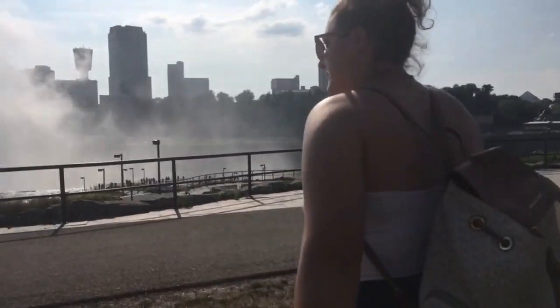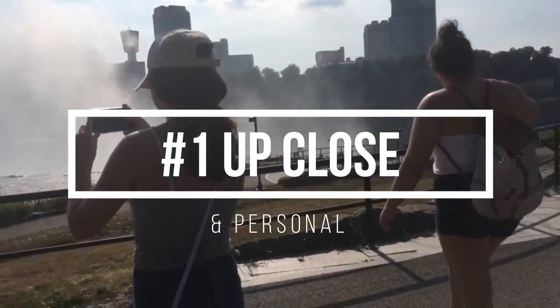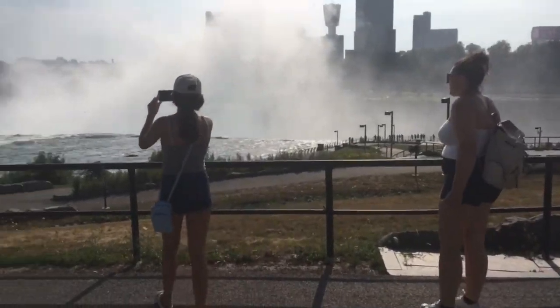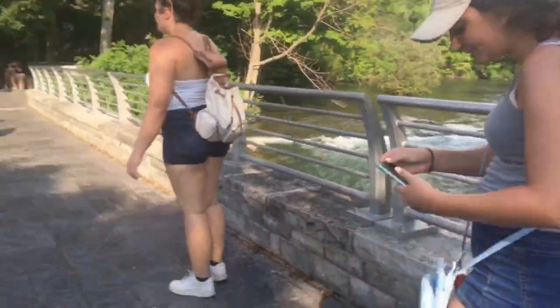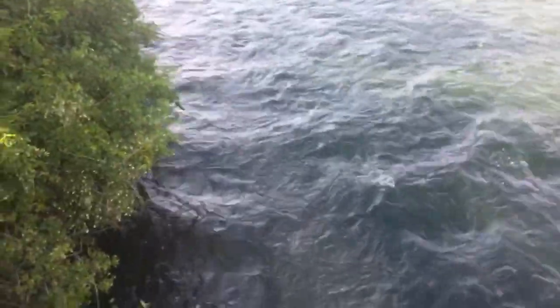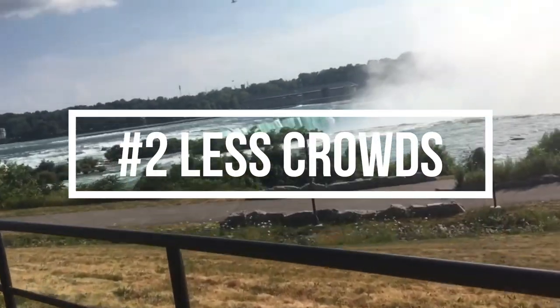Number one: up close and personal. The New York side is much more up close and personal — you can feel the spray of the water on your face, you can hear the pounding of the water, and you feel as though you're standing right on top of the Falls.